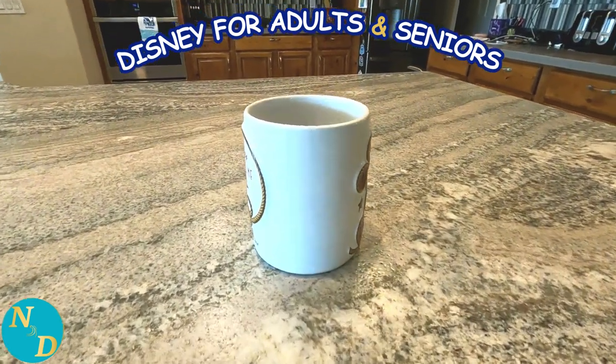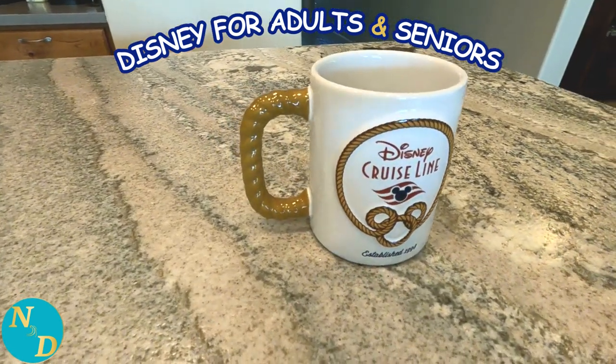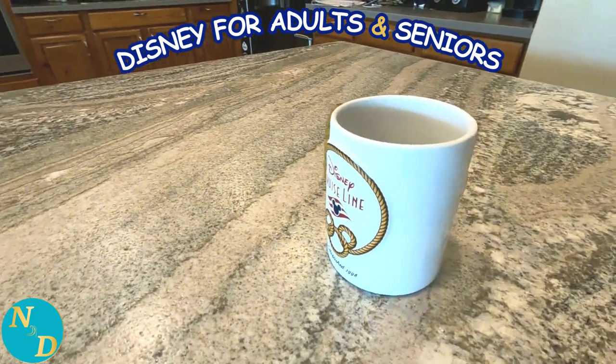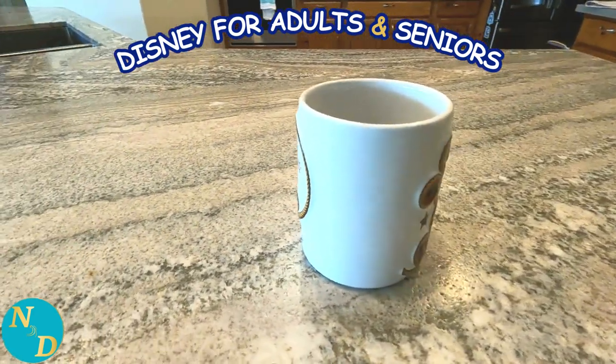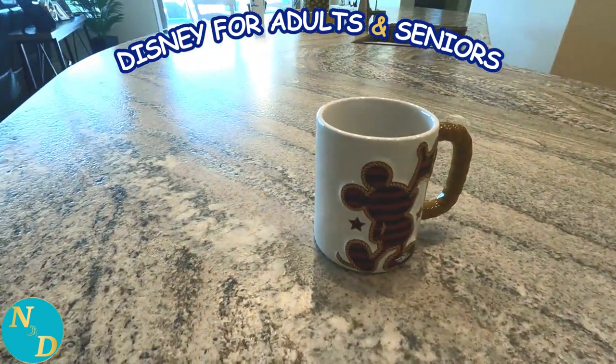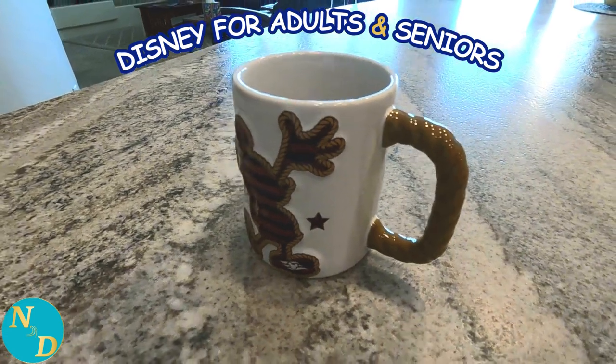Next is the coffee mug from the inaugural sailing of Disney Cruise Line's Disney Wish. Nancy and I were not on the inaugural sailing — we were on it about a year later after it first sailed — but they still had some of this merchandise for sale. I really like this mug: how it feels in my hand and the colors.